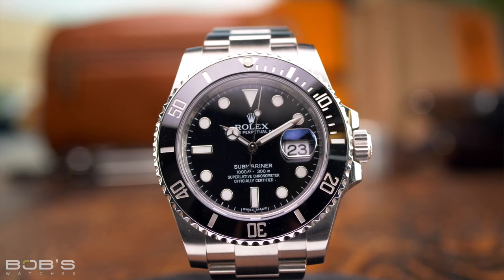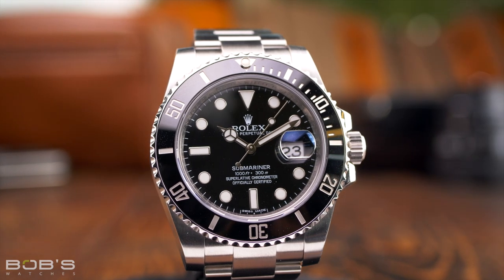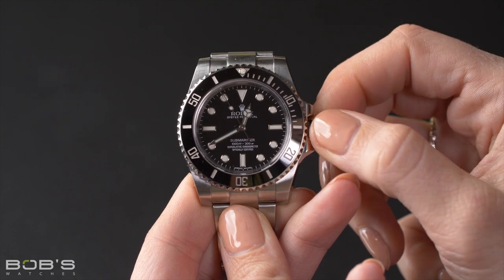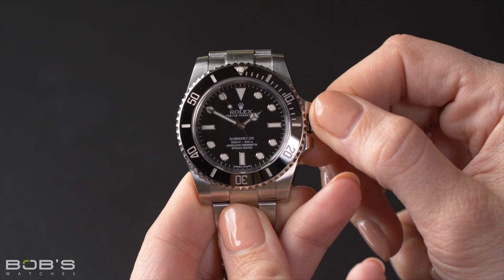Inside the watch is the caliber 3130 movement, which is essentially the no-date version of the tried-and-true caliber 3135. Just like its date-displaying counterpart, it offers users a 48-hour power reserve. Although there are versions of the caliber 3130 that are not chronometer rated, all of the ones fitted to Reference 114060 watches are chronometer certified and include Rolex's proprietary blue Parachrome hairspring.